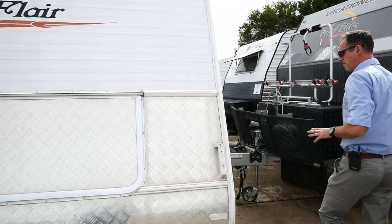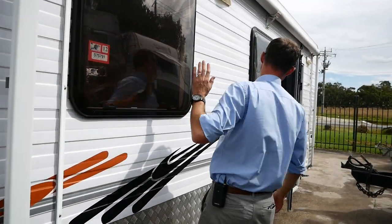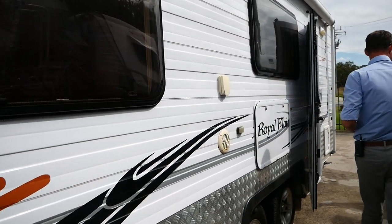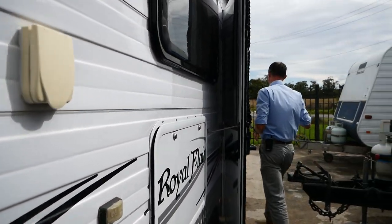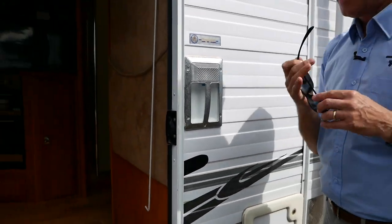We've got checker plates around the sides — it is an on-road van. Here are the tracks for our annex and our full awning. We have external lights, a power point, and a spare wheel on the back. There's no reverse camera on this one.